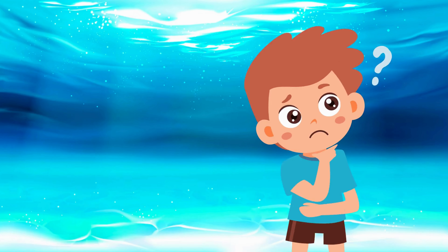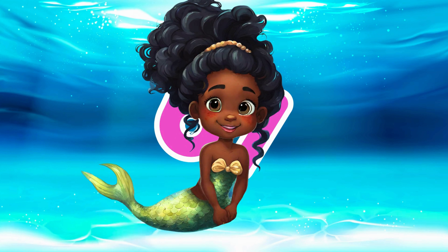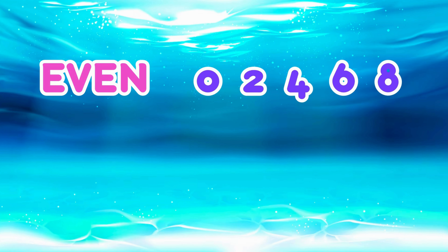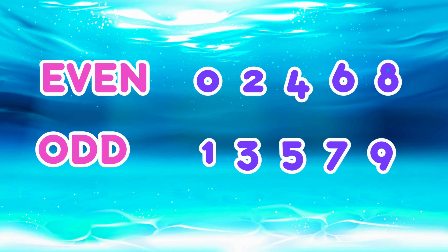But what about bigger numbers, like thirty-two or sixty-seven? Well, we're going to show you a trick that makes it super easy to figure out. Even numbers always end in zero, two, four, six, or eight. And odd numbers always end in one, three, five, seven, or nine. So thirty-two ends in a two, which makes it even. And sixty-seven ends in a seven, which makes it odd.